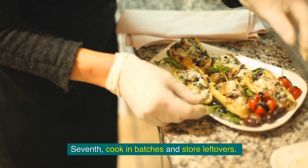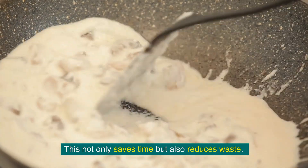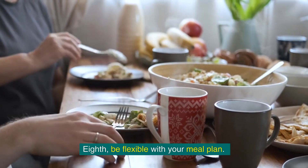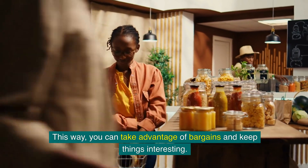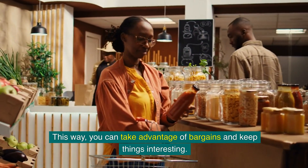Seventh, cook in batches and store leftovers. This not only saves time but also reduces waste, and you'll always have a healthy meal ready to go. Eighth, be flexible with your meal plan. If you find a great deal on an ingredient, adjust your meals accordingly — this way you can take advantage of bargains and keep things interesting.